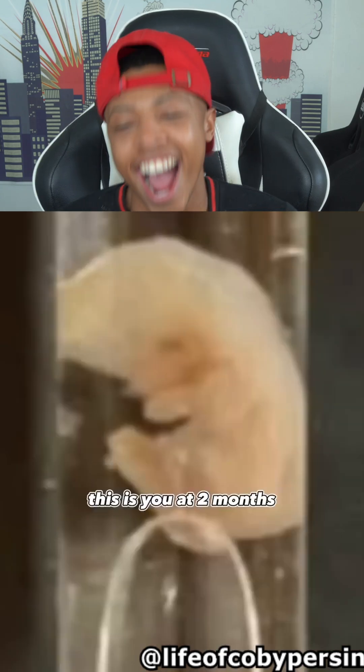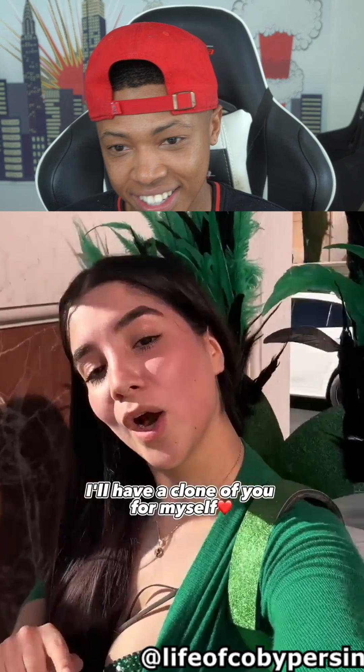This is you at 20 days. This is you at 2 months. And in a few months, I have a clone of you for myself. Let's go!